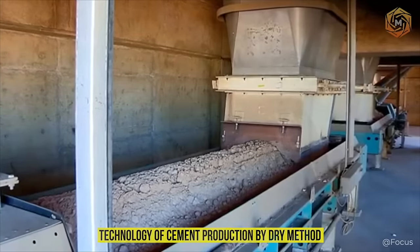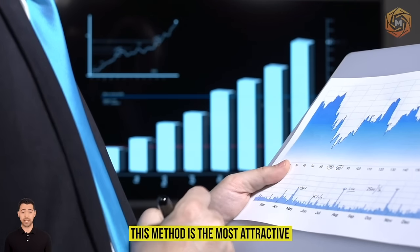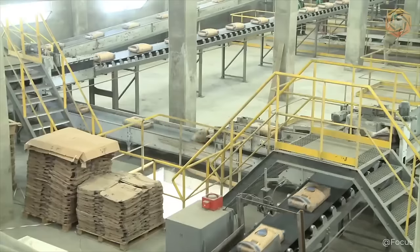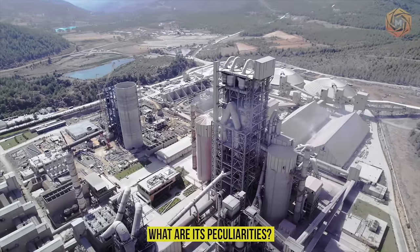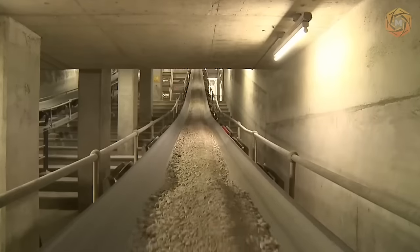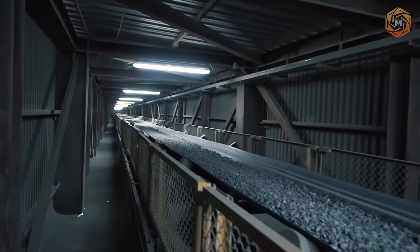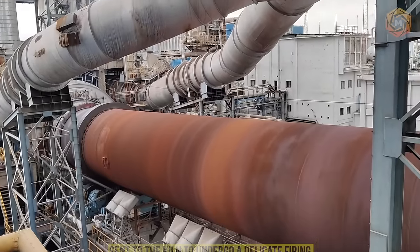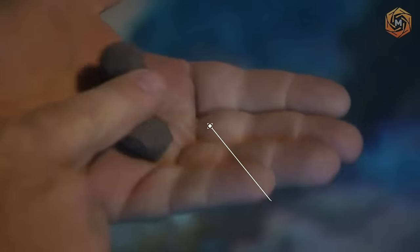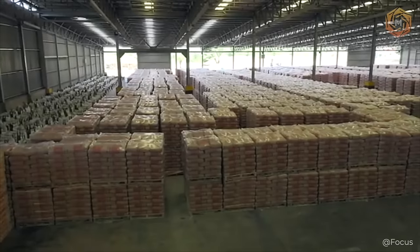Technology of cement production by dry method. From the perspective of economic profitability, this method is the most attractive, which is why it is used in almost every large production facility. Its key peculiarity is the dryness of components at absolutely all stages of work — the dry method does not use water at all. The basic materials, clay and limestone, are taken and then crushed with special equipment. Having obtained a powdery material with the help of pneumatic tools, it is sent to the kiln to undergo firing. The clinker formed after this complex process is crushed to the specified fraction, packed into prepared containers, and transported to the warehouse for further storage.